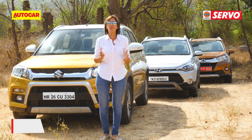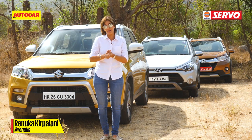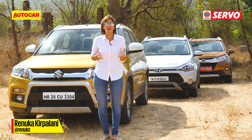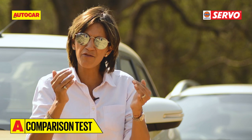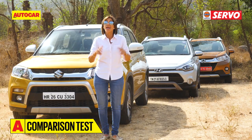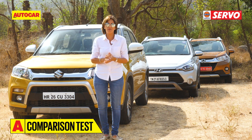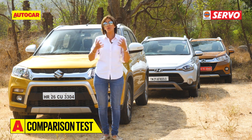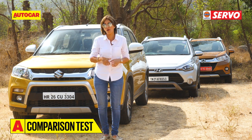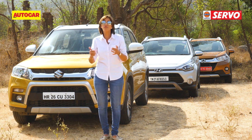SUV - that's an extremely popular term with the Indian car buyer. Originally it was meant for something sporty with great off-road credentials, but with the growing popularity of the segment everyone wants to cash in on the craze, and the definition lines have definitely blurred. These days it's meant for anything from a plumped-up hatch to something with higher ground clearance and a more upright stance.